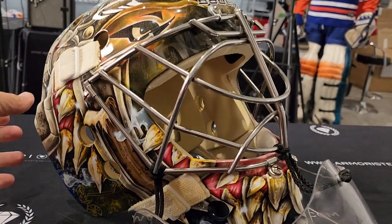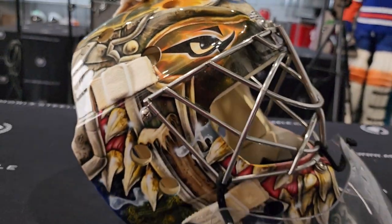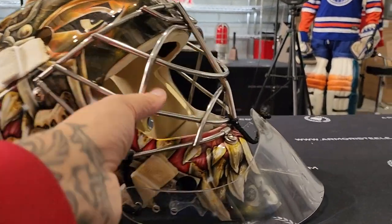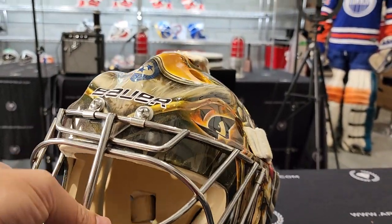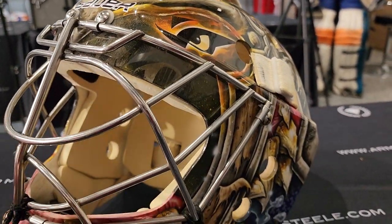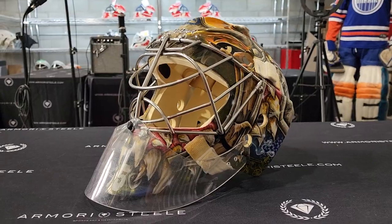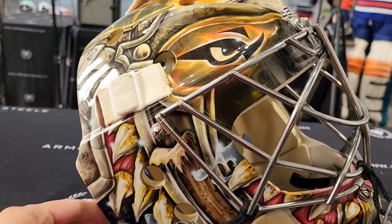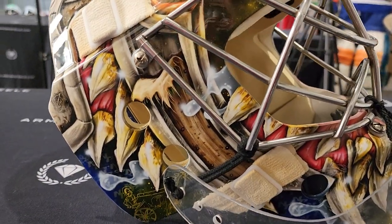Good morning ladies and gentlemen. This morning we're taking a look at yet again a very, very special, complex goalie mask — the 2014-15 Pekka Rinne Nashville Predators, Dave Art, Vezina nominee year game-worn goalie mask. How's that for an intro? A mouthful.